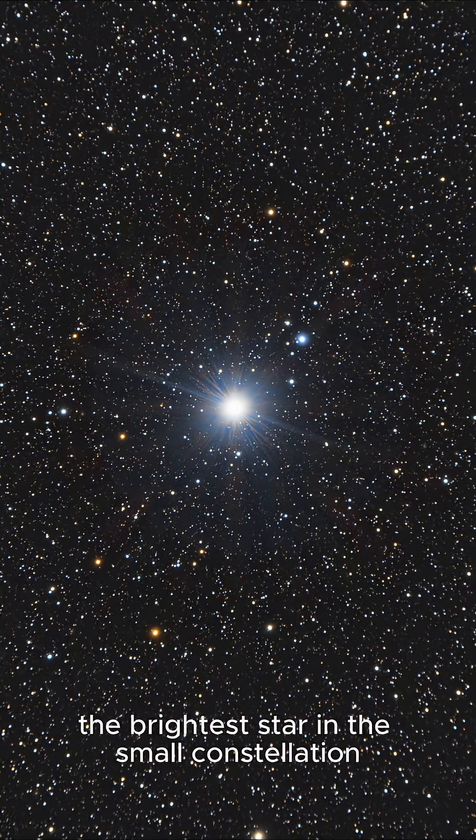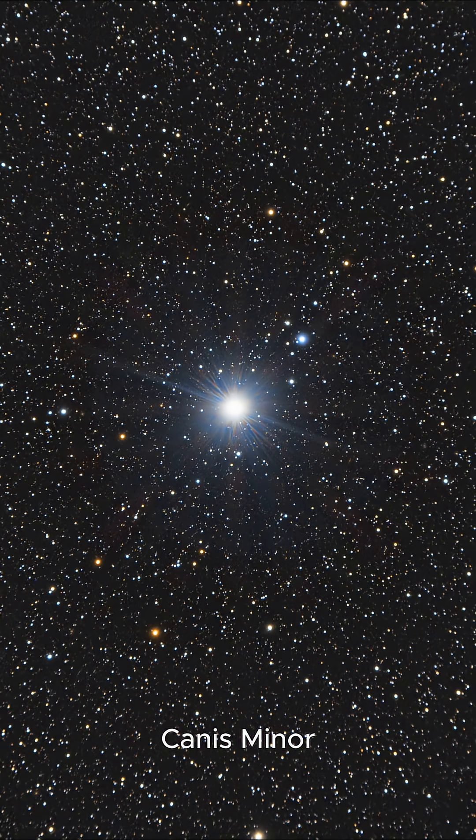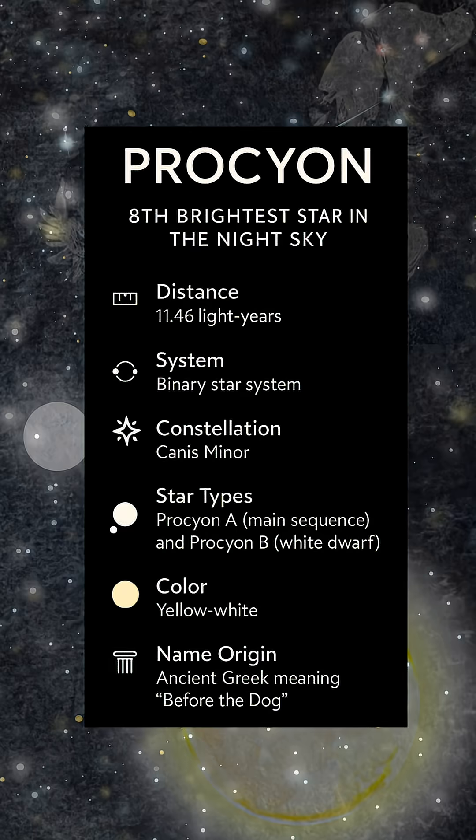Meet Procyon, the brightest star in the small constellation Canis Minor. Procyon is the eighth brightest star in the night sky, shining from just 11.4 light years away, making it one of our closest bright stellar neighbors.